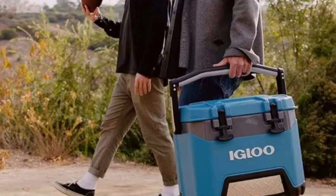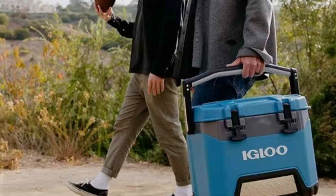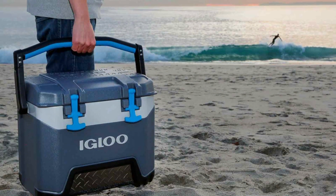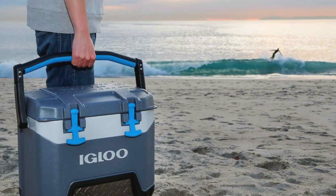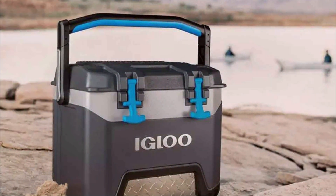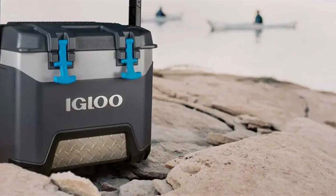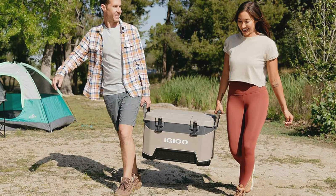Quality is a key feature of the Igloo BMX Hard Coolers. The thick insulation and advanced cooling technology ensure your items stay cold for days, and the coolers are UV-resistant, preventing sun damage and ensuring long-lasting performance. Usability is another major advantage — the various sizes let you choose the perfect cooler for your needs, the practical design makes them easy to transport, and built-in tie-down points allow you to secure them in your car or on your boat.